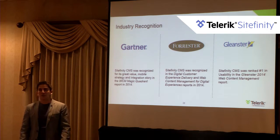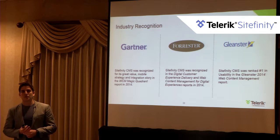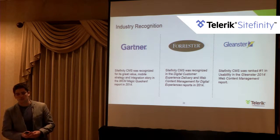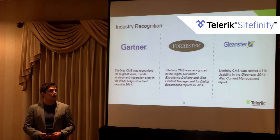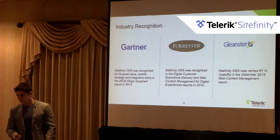We work with Gartner, Forrester, and G2 Crowd, as well as other analysts. We got included in the Gartner Magic Quadrant for the first time last year — a proud achievement requiring significant recognition criteria — and we're currently awaiting the new Magic Quadrant results. We're also recognized by Forrester in reports on customer experience management and experience delivery, and G2 Crowd has ranked Sitefinity as number one in usability and user-friendliness compared to other content management systems.